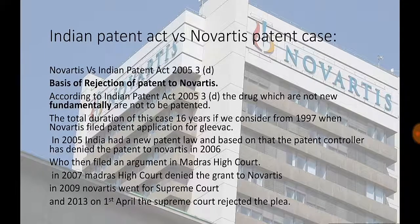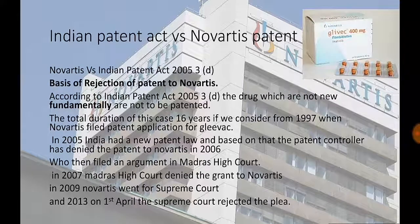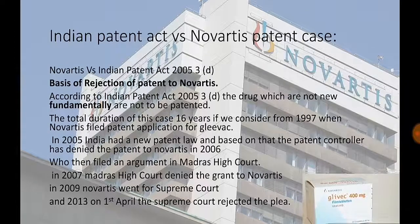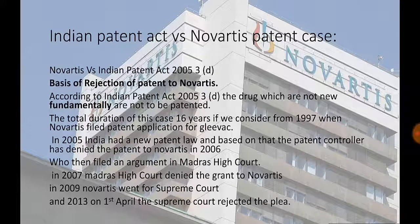The Supreme Court upheld the Indian Patent Office's rejection of the patent application. Summary of the case: The total duration of this case was 16 years, if we consider from 1997 when Novartis filed its patent application for Gleevec. In 2005, India had a new patent law, and the patent controller denied the patent to Novartis in 2006. Novartis filed an application in the Madras High Court; in 2007 the High Court rejected the plea by Novartis, and in 2009 Novartis went to the Supreme Court. In 2013, on the 1st of April, the Supreme Court rejected the plea.